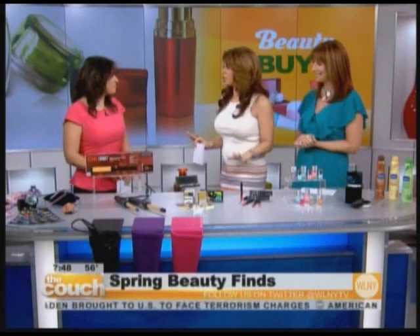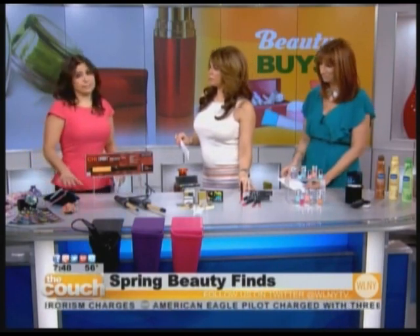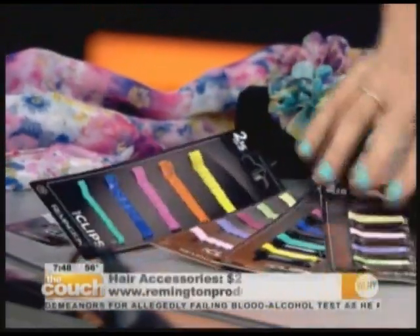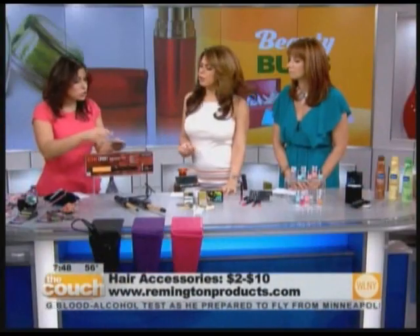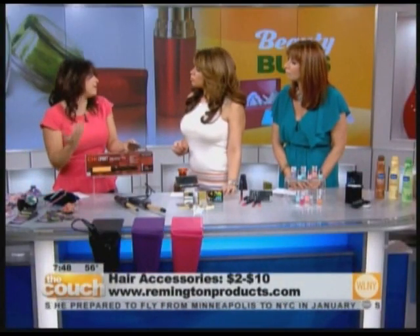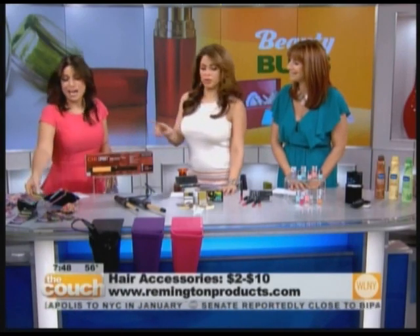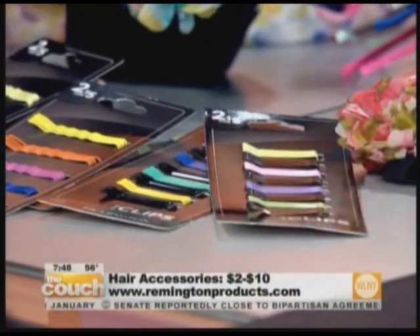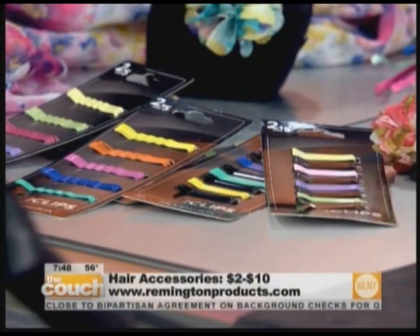So let's talk hair — we're going to start with hair. What's a simple way that we can dress up our hair this spring? Definitely. Pastels are everywhere this year, from clothes to even your hair accessories. Remington has these floral prints, and these pastel bobby pins are my favorite. You can put them in your hair — super simple, very inexpensive to just put them in and dress up your look and be on trend. Matches my nails perfectly, which we will get to as well. Yes, we're covering it all, and they're all under $10 and you can get them at any Target store.